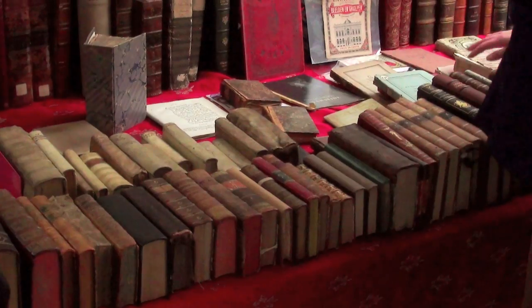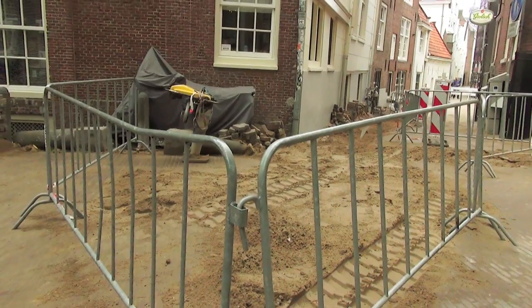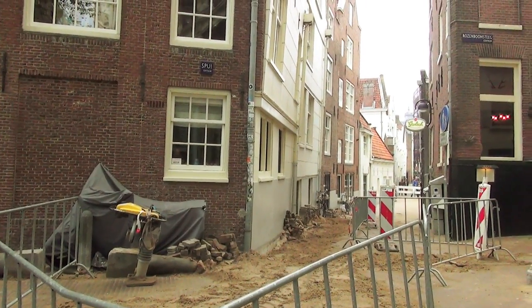Spui comes from the verb spuien, which means to drain. As you can see, they're digging things up here too — they're always digging something up in Amsterdam.